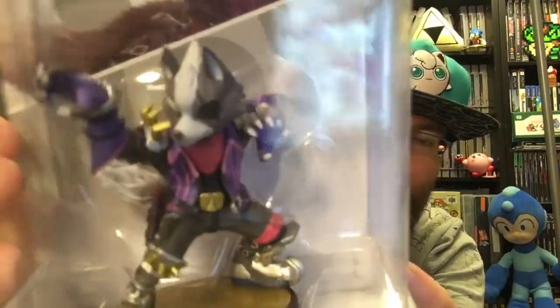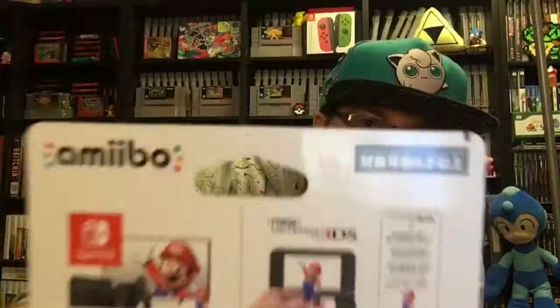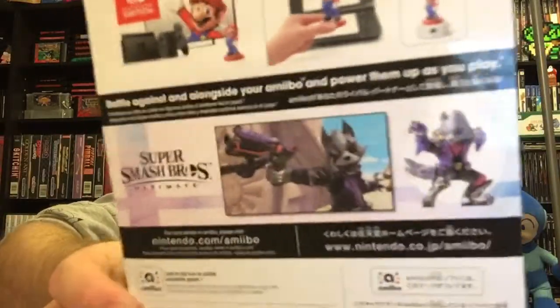We did have to pick up the Wolf amiibo, absolutely. Very nicely detailed figure — Wolf looks fantastic. Good to get a villain back in the Star Fox crew with Star Wolf flying through space. His final smash is so cool — he calls the Star Wolf boys to take out the enemy. That is rad.